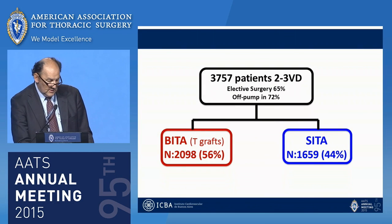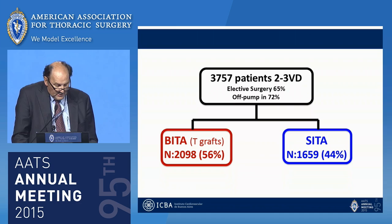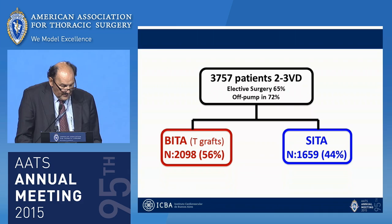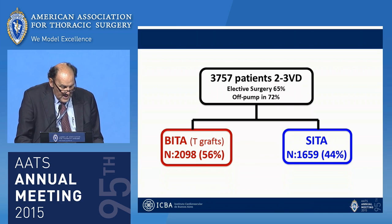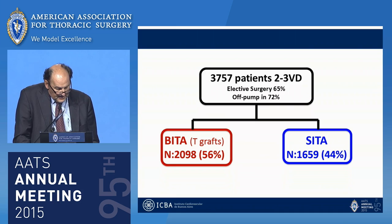This study includes 3,757 consecutive patients with isolated CABG. Elective surgery was performed in 60% of cases and off-pump technique was used in 72% of patients. The entire group was divided into two: the bilateral ITA T-graft configuration group with 2,090 patients, and the single ITA plus other conduits group with 1,659 patients.